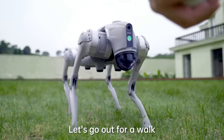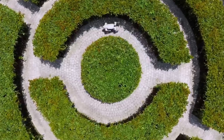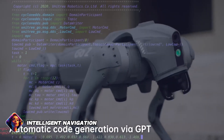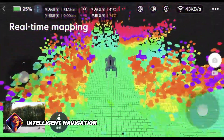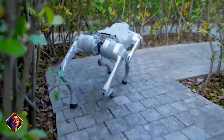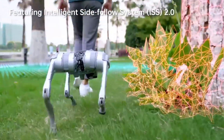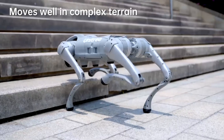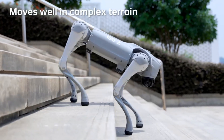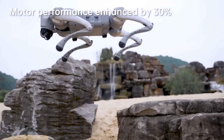Whether it's rugged outdoor landscapes or confined indoor spaces, Go-2 showcases unparalleled mobility, making it an ideal companion for exploration, inspection, and research tasks. Equipped with advanced perception systems and intelligent navigation algorithms, Go-2 possesses the ability to autonomously map and navigate its surroundings through a combination of sensors, including LiDAR, cameras, and inertial measurement units (IMUs), enabling it to perceive obstacles, plan optimal paths, and execute precise movements in real time.